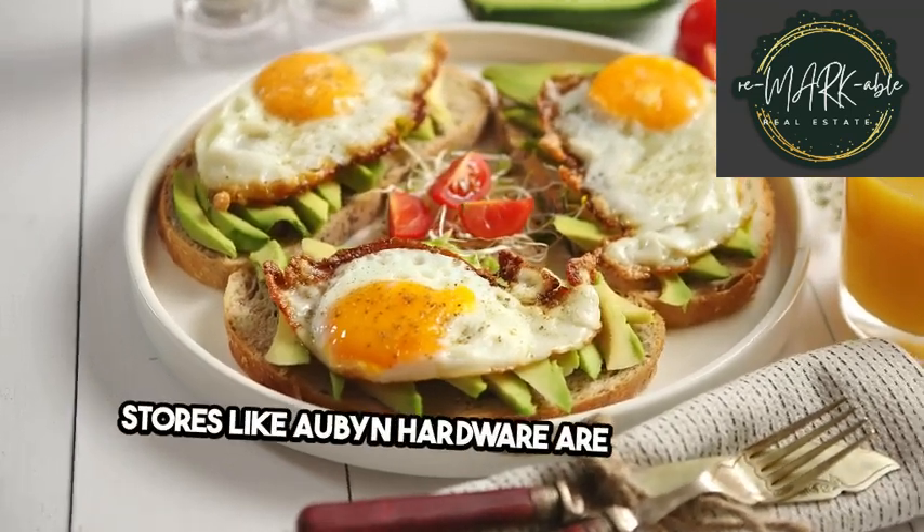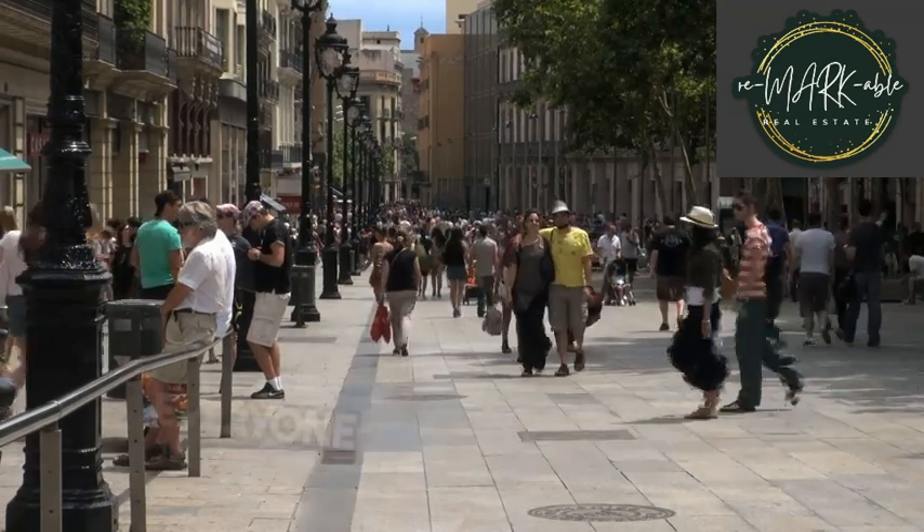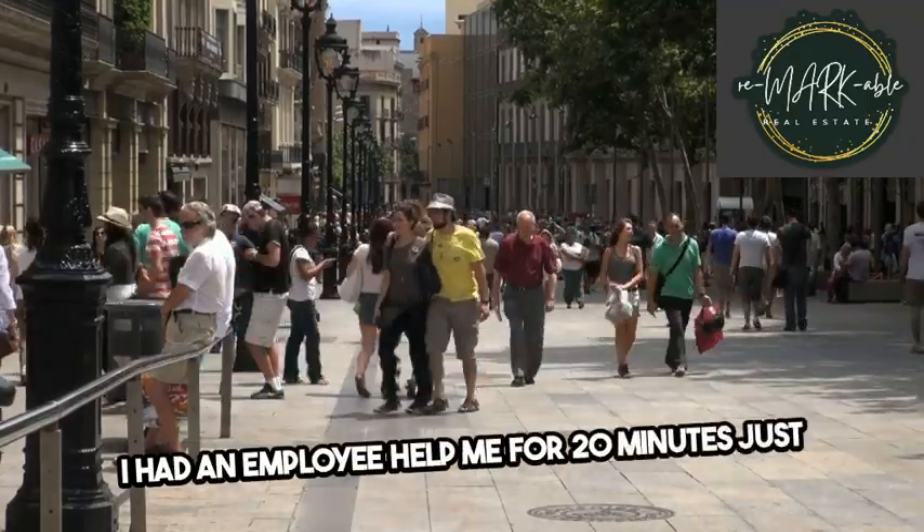Stores like Aubin Hardware are also nearby and have served the community for over 50 years. Everyone there is super nice — I had an employee help me for 20 minutes just to find a single washer and screw, Lynch says.